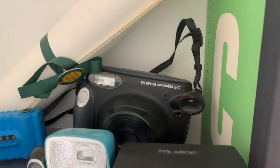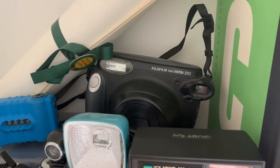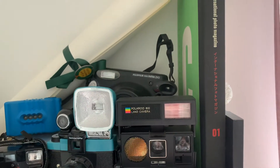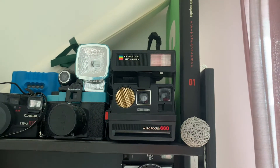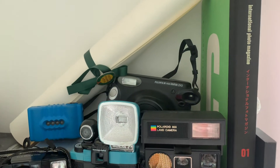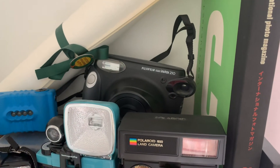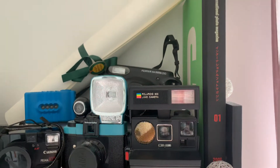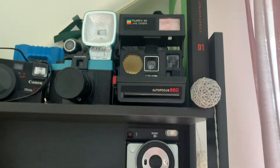Here we have another instant camera — this is the Fujifilm Instax Wide. This was the first instant camera I got for myself, probably back in 2012. When Polaroid kind of went out of business in instant film, Fuji was still working on it and the Fuji system has been really popular. The cartridges are rather inexpensive, and this wide format has the same area as the Polaroid but in a wide format.